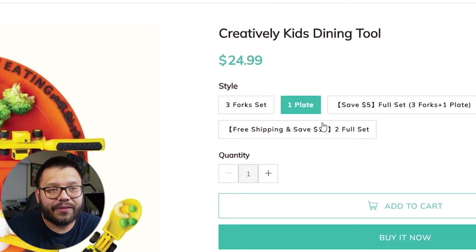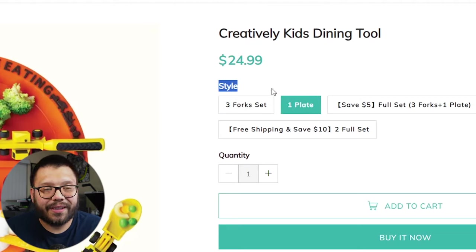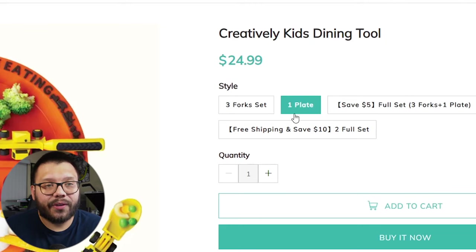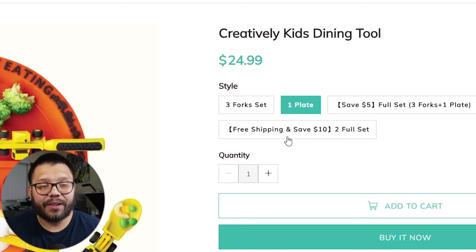Scrolling down, we can see they have the different sets — they have the three-fork set, the plate only, the full set which brings the three forks and the plate, and two full sets with free shipping and save $10. That's actually a really good way to upsell and increase your average order value. Try to offer a better package by being able to sell multiples. They're offering free shipping if you buy two full sets.